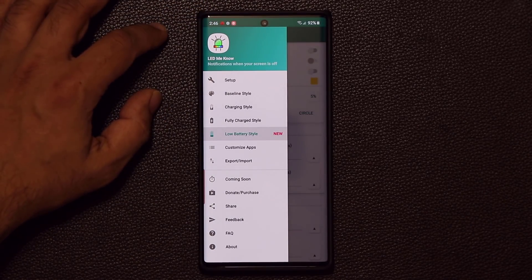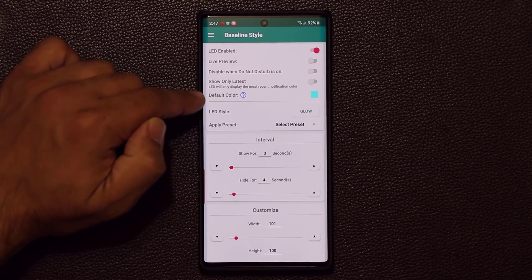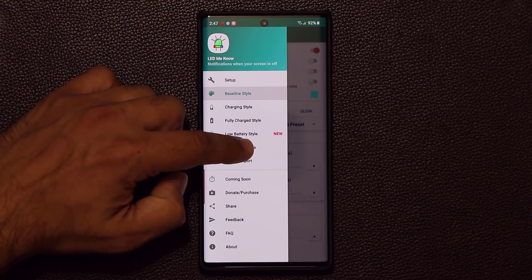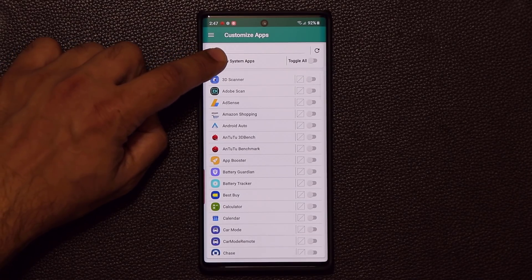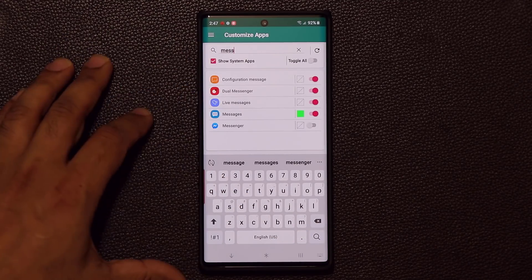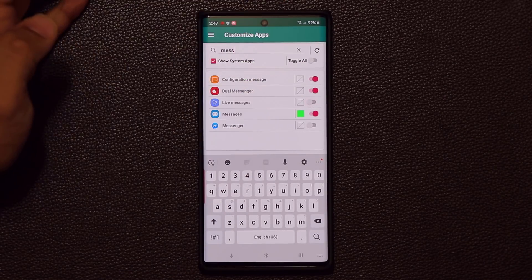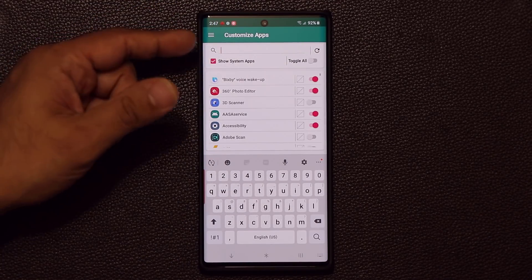The biggest feature is the Baseline Style. In the Baseline Style you can actually modify the settings for every single app. Tap on 'Customize Apps' — if you want to customize Messages, tap 'Show System Apps' to bring it up, search for it, and you can set a custom color for the Messages application. You can also turn off the ones you don't want to use. Basically every single app on your phone is fully customizable and can get its own color.